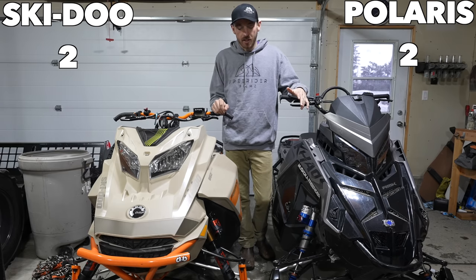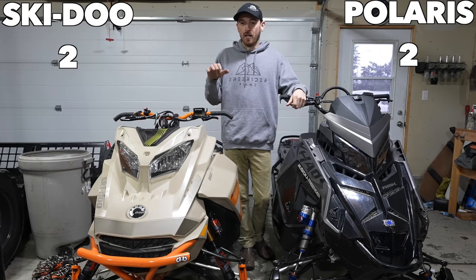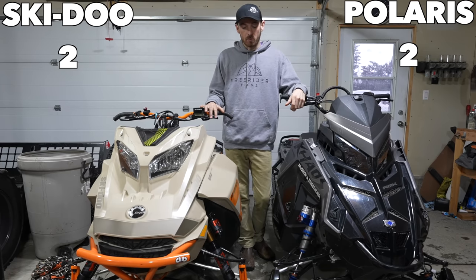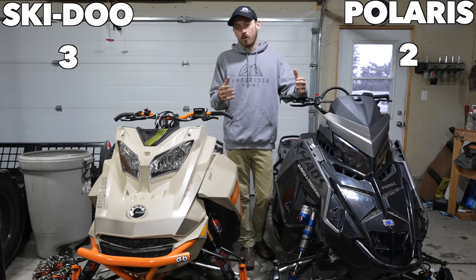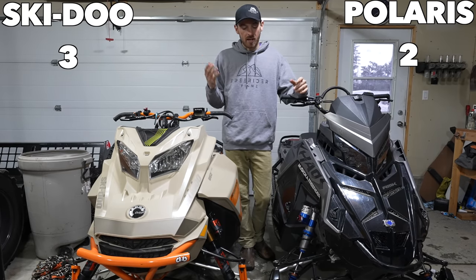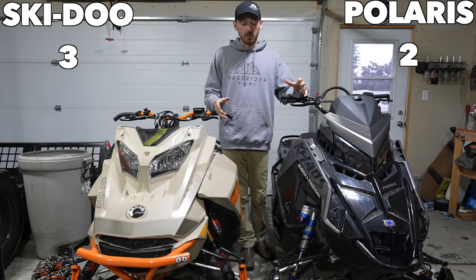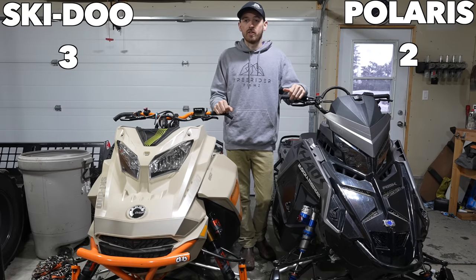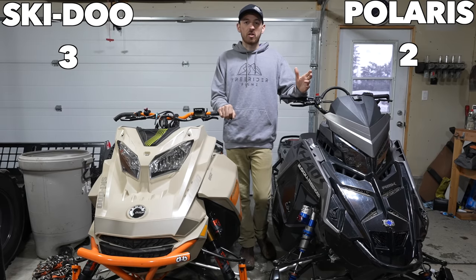Something else to mention is your trail ride into the mountain. A lot of times we're riding moguls for kilometers on end, and I definitely have to take the Skidoo over the moguls. The Polaris just feels super rigid, and maybe it's just the way my suspension is set up — I haven't been able to dial it in to where it feels as good as the Skidoo. So we'll give Skidoo that point for rough trails.